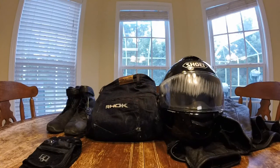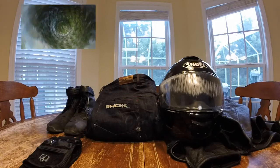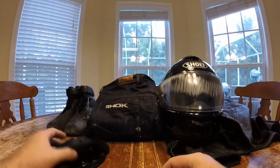Welcome back. I want to put this video together to show some of the injuries I got and how my gear fared during my recent accident. If you haven't seen my low side crash at 60 miles an hour, take a look at that. Anyway, let's take a look at my gear — let's start with my gloves.